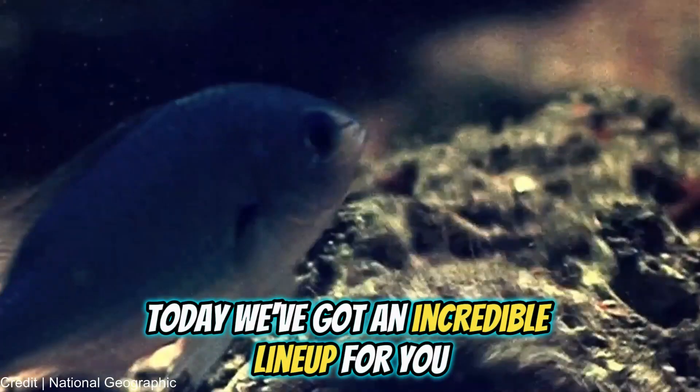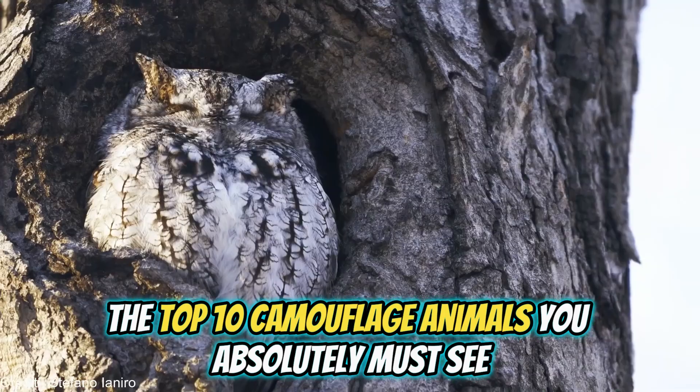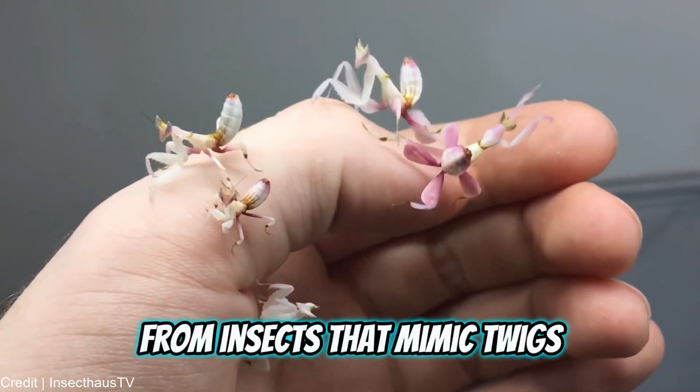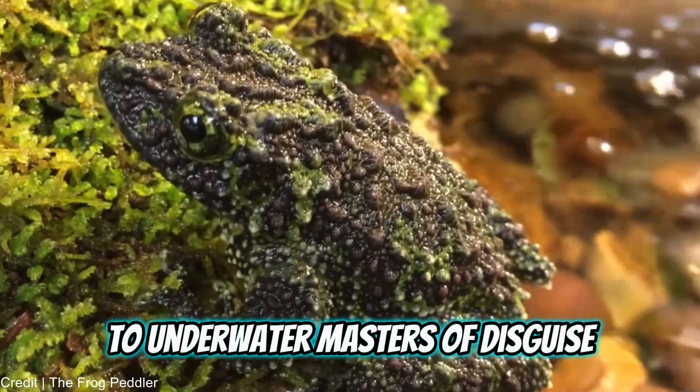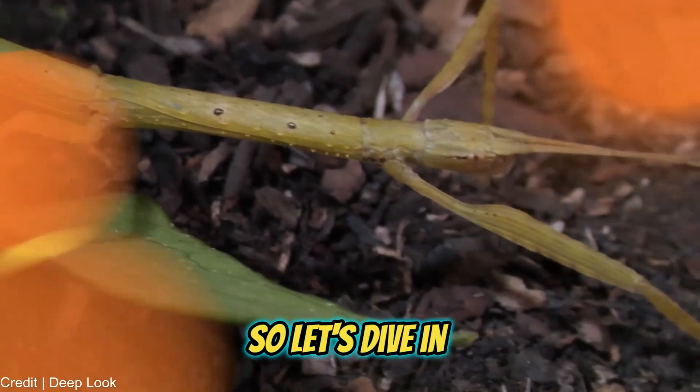Today, we've got an incredible lineup for you: the top 10 camouflage animals you absolutely must see. From insects that mimic twigs to underwater masters of disguise, nature is full of incredible surprises. So let's dive in.